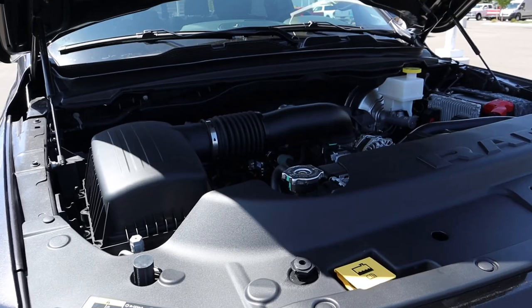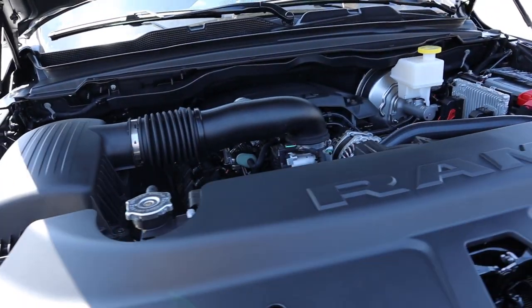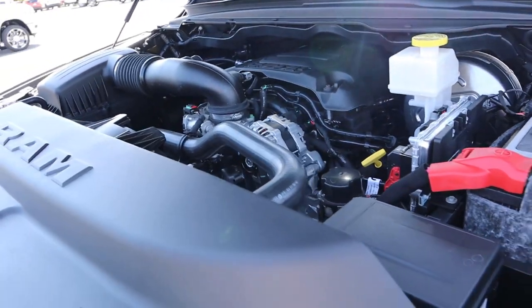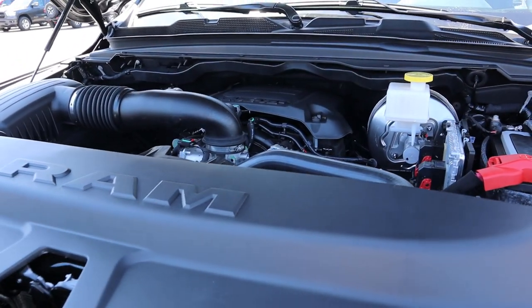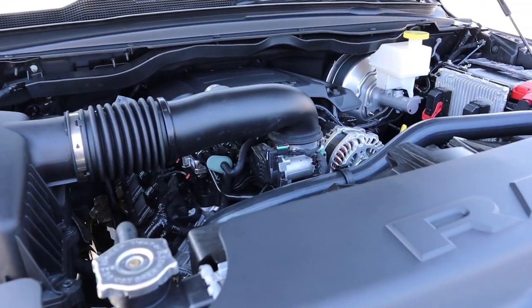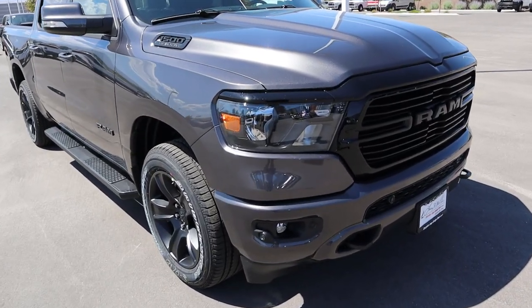Under the hood we have the naturally aspirated 5.7 liter Hemi. You can get three different engine options: the naturally aspirated e-torque V6, this Hemi, and then the e-torque 5.7 liter Hemi. This particular one without the e-torque system gets around 15 MPG in town and 21 on the highway, with power outputs of 395 horsepower and 410 pound-feet of torque. This truck is finished in Granite Crystal.